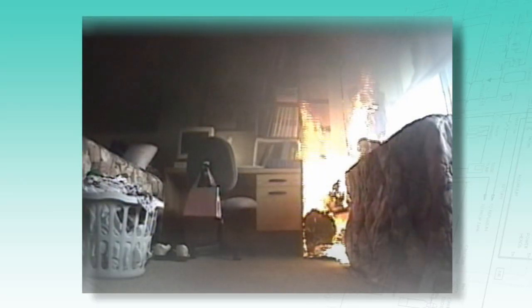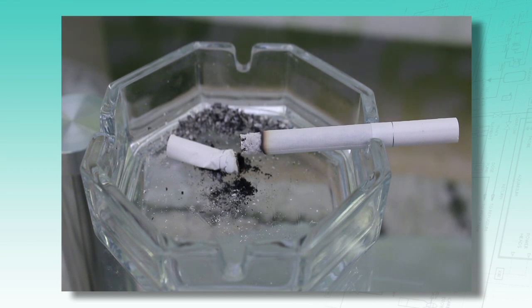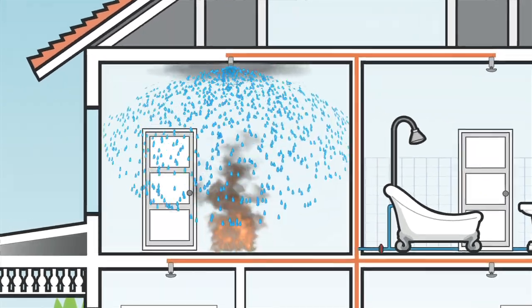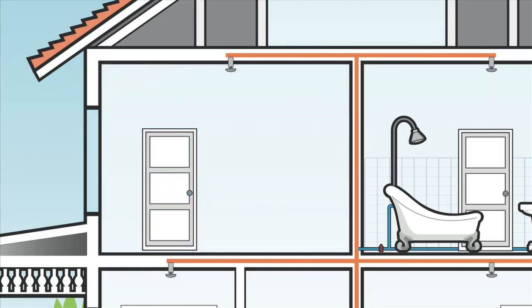Sprinklers operate individually and only in response to the high temperature of a fire. Smoke or steam will not cause a sprinkler to activate. Interconnected smoke alarms also cannot cause the sprinklers to operate. Only the sprinkler closest to the fire will activate, spraying water directly on the flames.